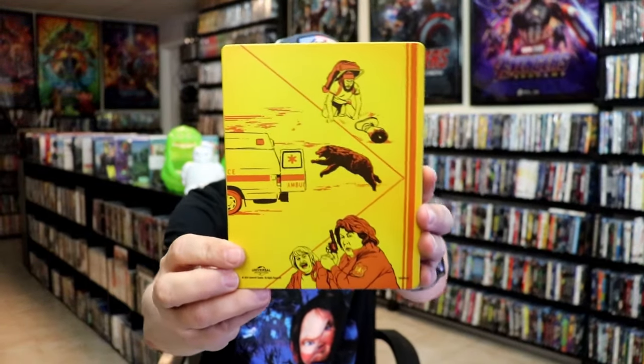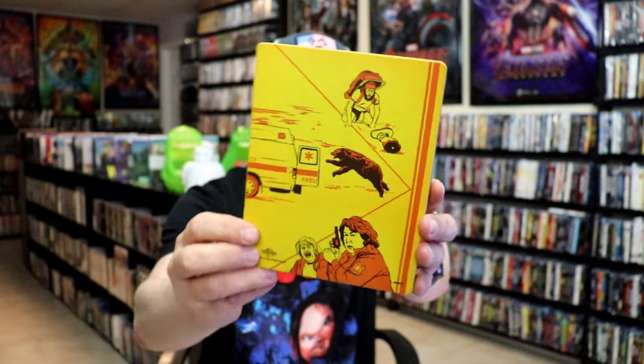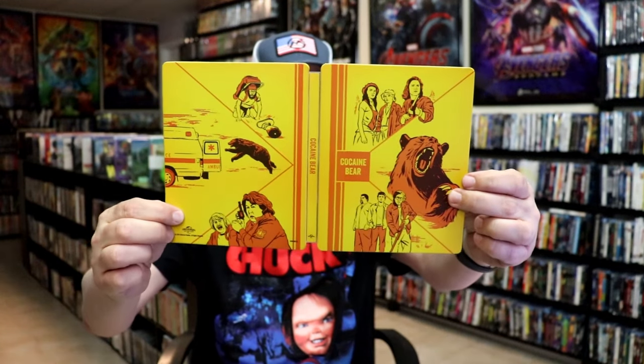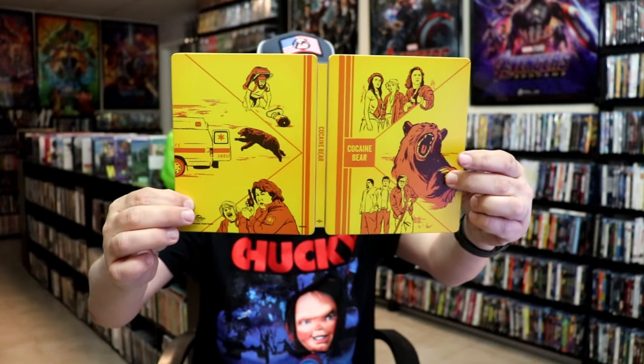Kind of a strange image, but I kind of see what they're doing here, especially when you turn it around to see the back. So different scenes from the film — we open it up and it all goes together, and you have these different scenes from the film.